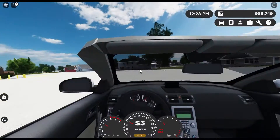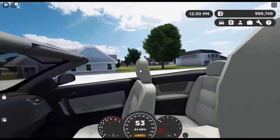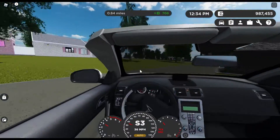And overall, from an interior perspective, the handling on this thing is pretty good. Visibility is pretty good.